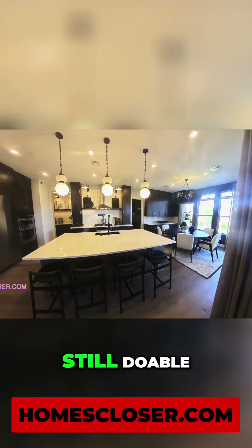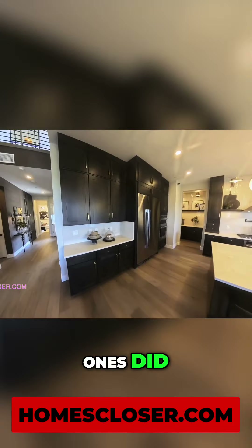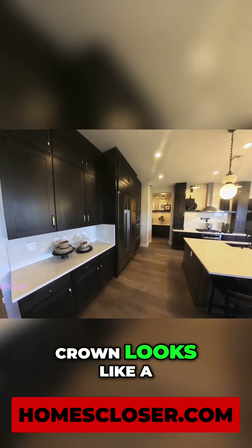This is a smaller kitchen island, still doable — you got five here. Doesn't come off the side like the other ones did. 42-inch cabinets, 18-inch cabinets at the top with the crown. It looks like a six-inch crown.